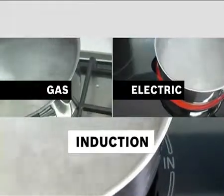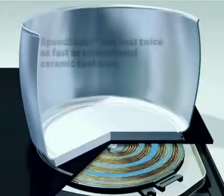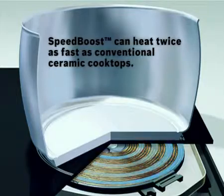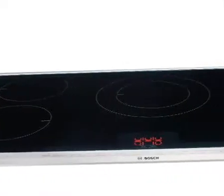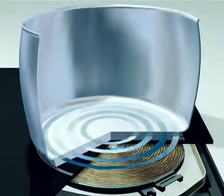Induction technology helps you cook more quickly and efficiently than traditional methods. Electromagnetic currents transfer heat directly to the cookware, while even sensing the size of the pan, adjusting automatically to use only the amount of energy needed — making the transfer of energy more powerful and effective.